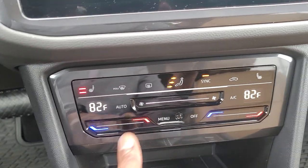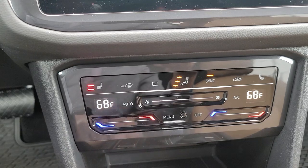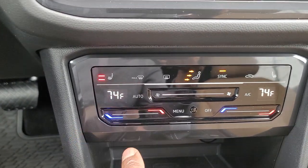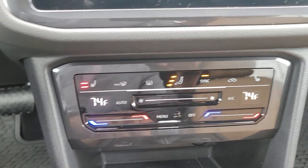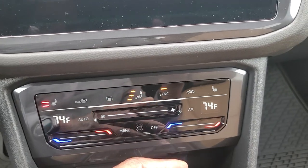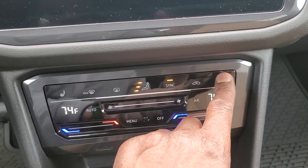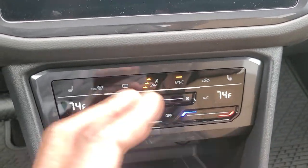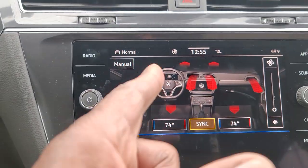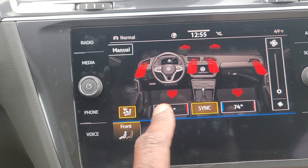You have climate control here — it's all capacitive touch. I can touch the red line to go higher, the blue line to go cooler, and adjust my fan speed just by sliding right there. The heated seat works the same way: it starts out on high, then medium, then low, then off. Same with the passenger side. You also have vent settings, and the menu button lets you adjust fan speed and temperature on the touch screen as well.